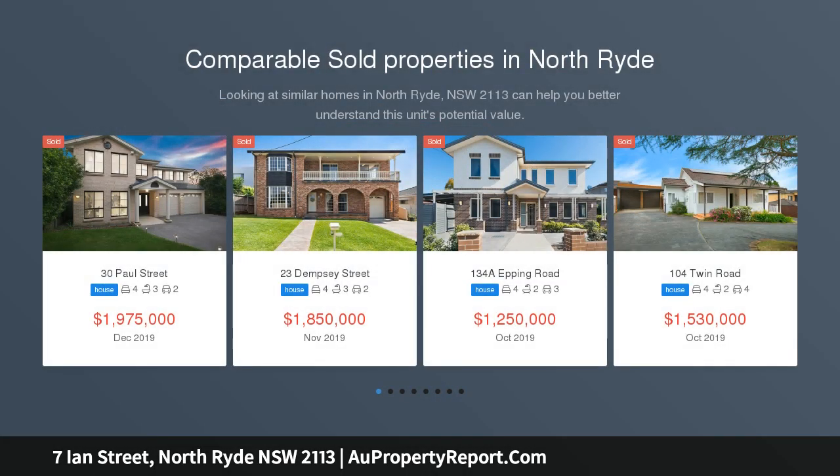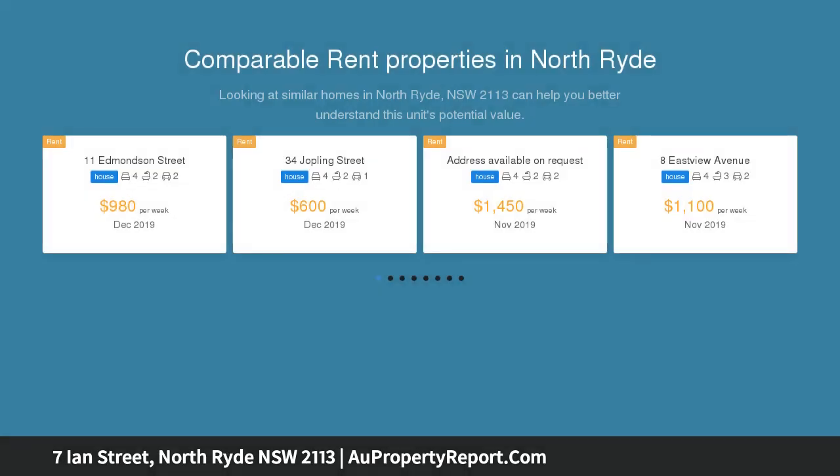We are proud to offer to the market for the first time in 16 years, this one owner 3 bedroom family home set on the perfect block. Land size is 645 SQM with no easements.